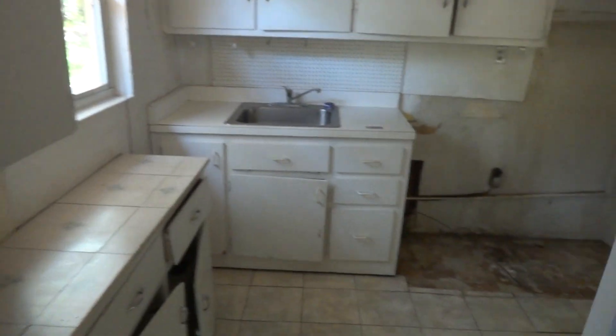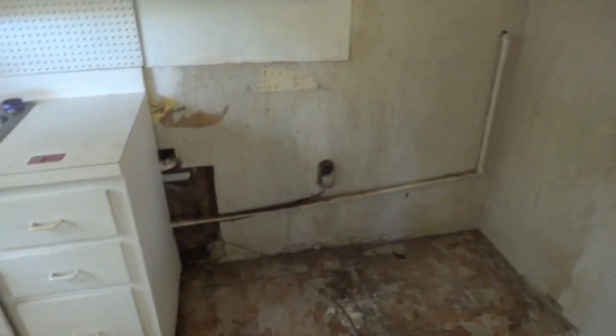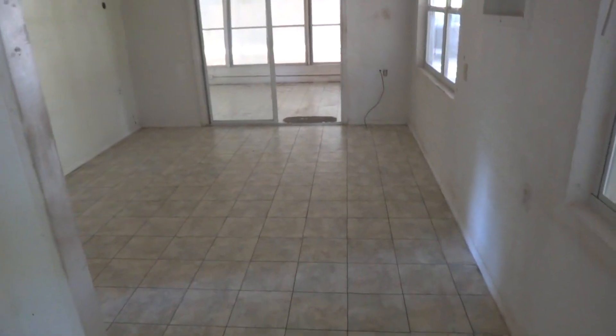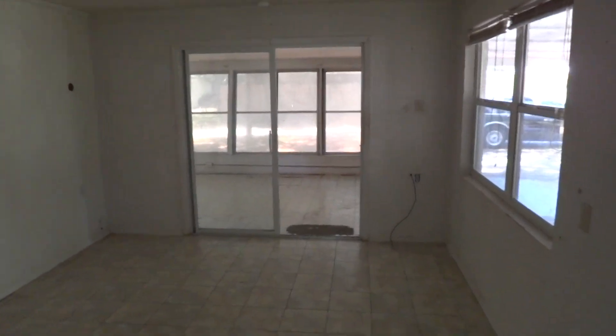The laundry room has a water softener in it and a small hot water heater. From there you walk directly into the kitchen. Kitchen cabinets appear to be falling apart. There are leak issues in the wall and leak issues in the ceiling. The flooring has vinyl composite tile, and the house does have central heat and air.